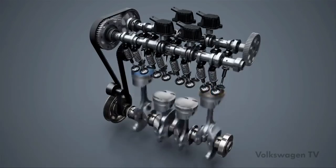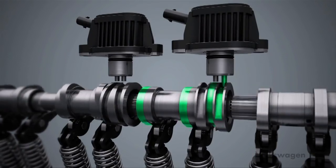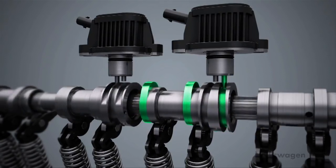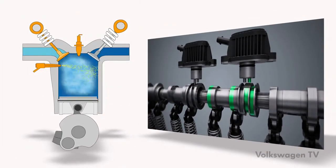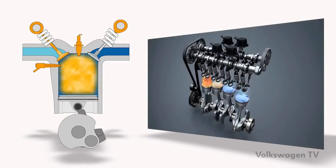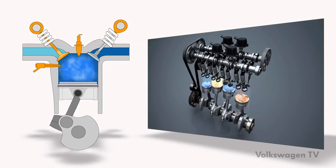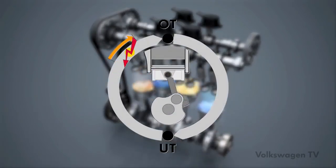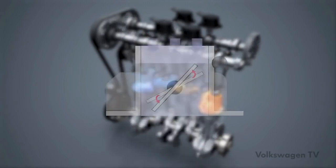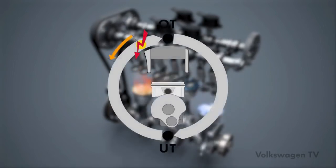Otherwise, the fresh air would make the exhaust gas value exceed lambda one. Phase three: the engine control unit actuates the inlet cam actuators. The cam pieces are adjusted so that the roller rocker fingers now also run on the standard lift cam on the inlet side, and fresh air is taken in. Phase four: injection and ignition are activated again. In order to avoid an increase in torque during cylinder activation, the ignition time is pushed in the late direction. Phase five: the throttle valve is closed further, and finally the ignition point for all cylinders is adjusted to the early position. Optimal effectiveness is achieved.